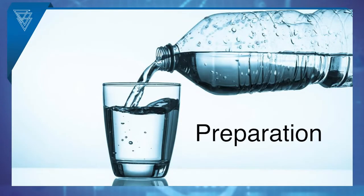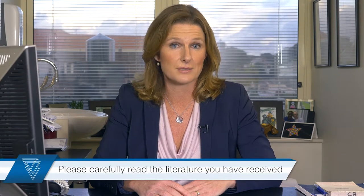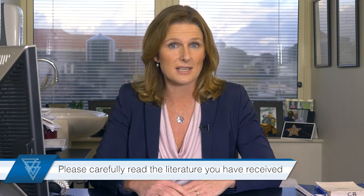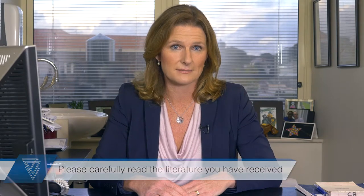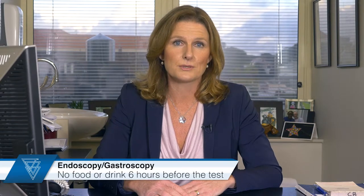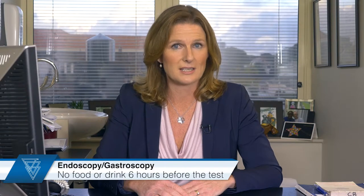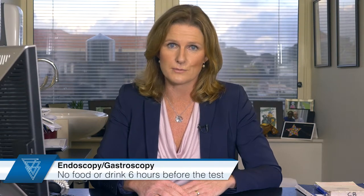Hello, I'm Dr. Carolyn Barriol. I'd like to talk with you about getting prepared for your test and share some important information about your medications. The preparation requirements for each test are explained clearly in the literature you have received — please read this carefully as soon as you receive it. Patients having an endoscopy, otherwise known as a gastroscopy, will need to fast. That means no food or drink are to be consumed for six hours before the test.